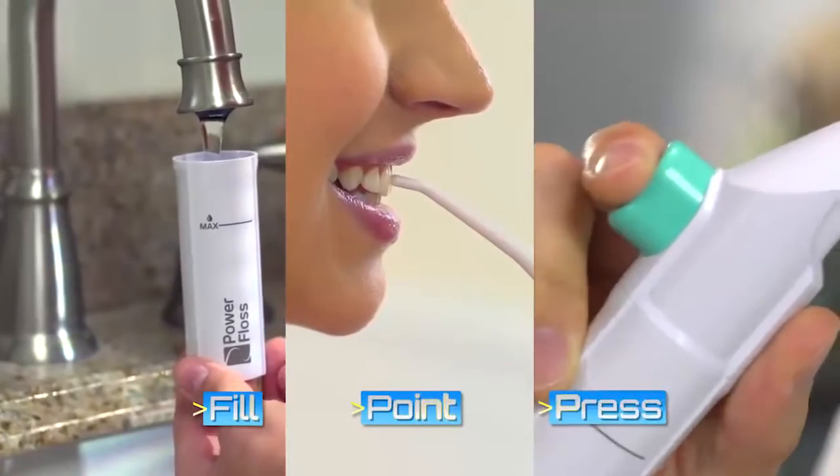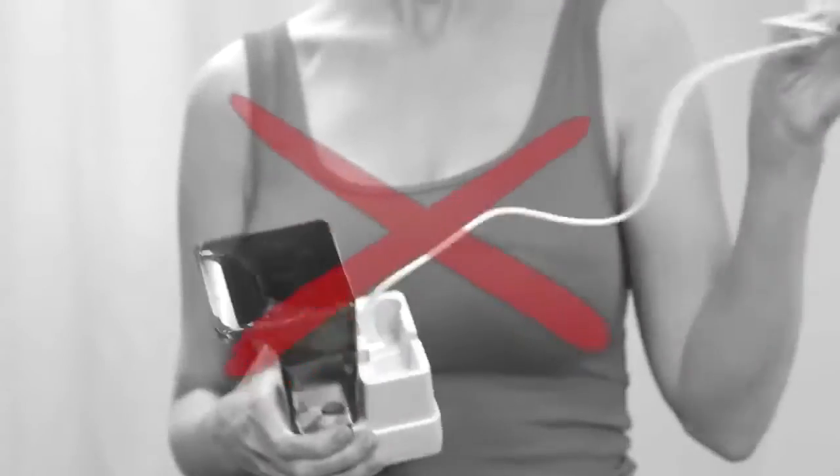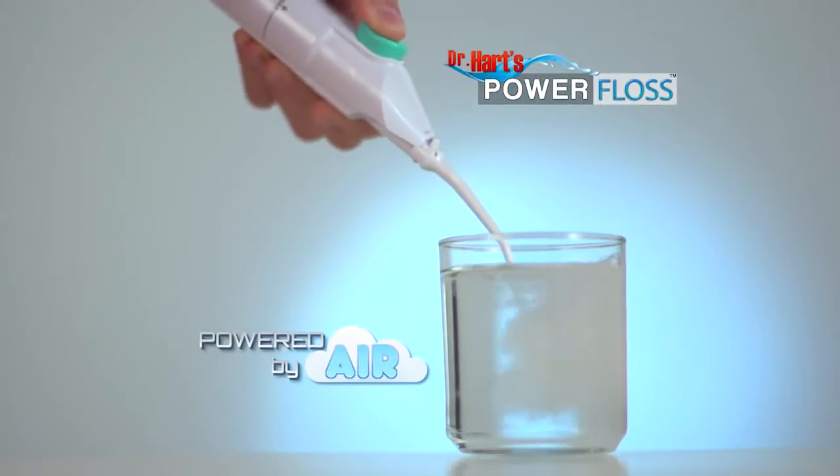Just fill, point, and press to power away plaque and debris in 60 seconds or less. No cords, no batteries, no worries — because the Power Floss is powered by air.